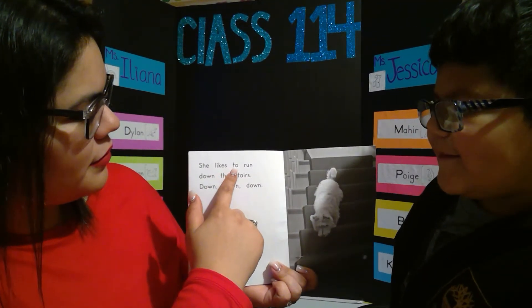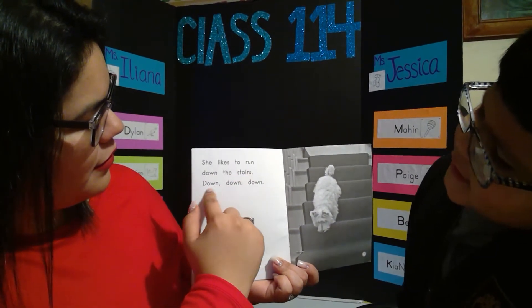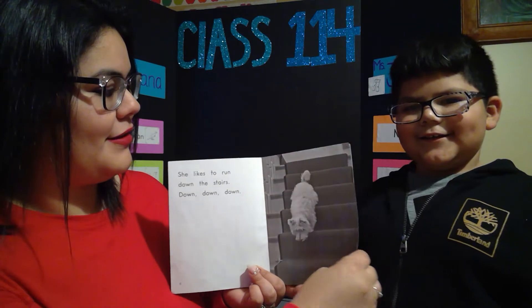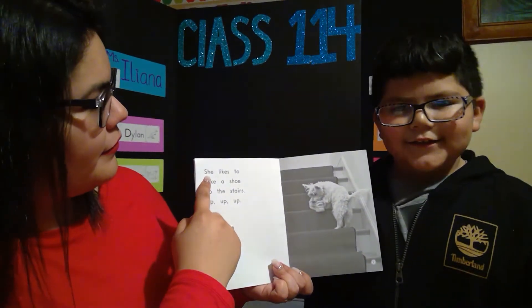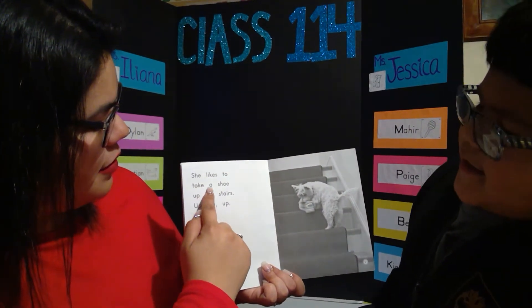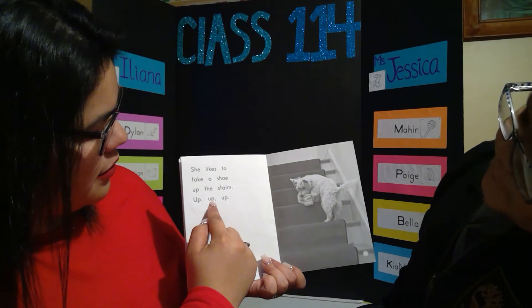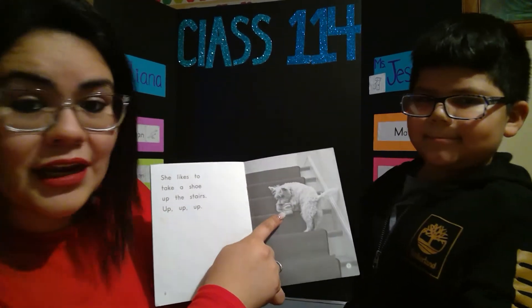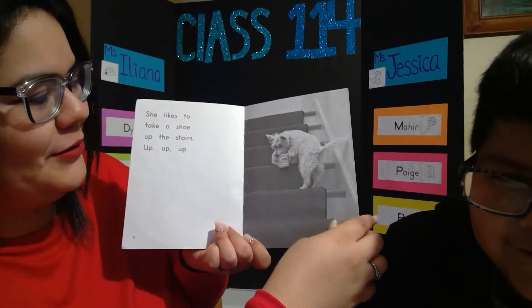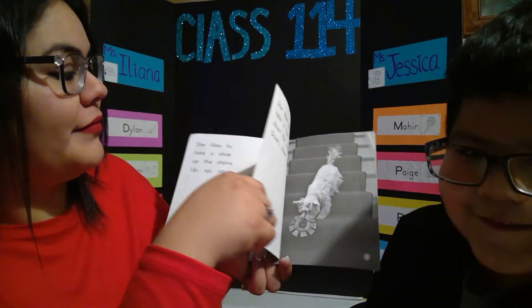She likes to run down the stairs — down, down, down. Now she's going down the stairs. She likes to take a shoe up the stairs — up, up, up. See? She's taking a shoe. Ew, I see this shoe. Stinky shoe! Maybe somebody wore it and the dog took it off.